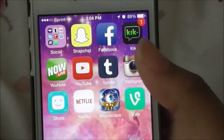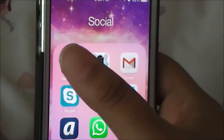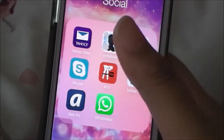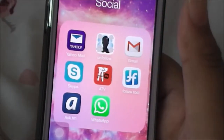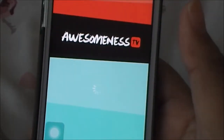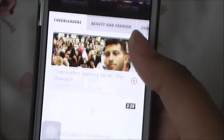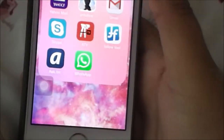My second page is my social page. Up top is social media I don't use often: Yahoo Mail, Unfollow - which shows who follows and unfollows you on Twitter - two Twitter apps, Gmail for YouTube, and Skype which is personal but I never use so I should probably delete it. I have ATV, which is AwesomenessTV - it has their episodes and behind-the-scenes stuff. It's my dream to be on AwesomenessTV one day.